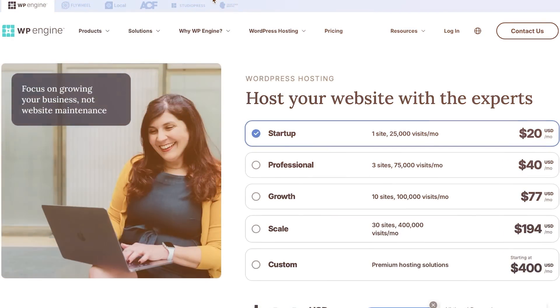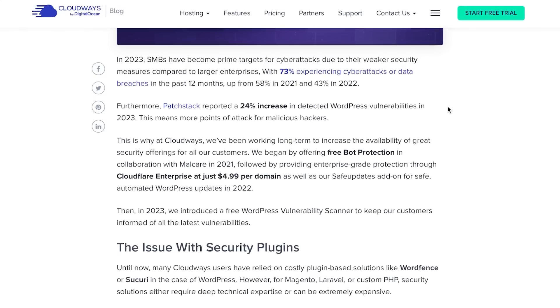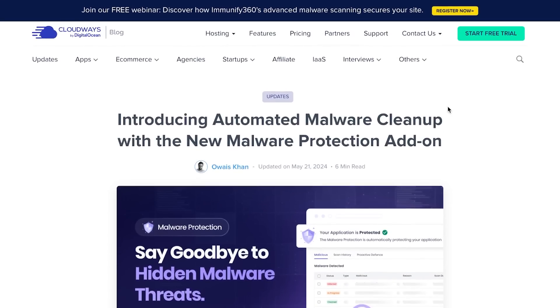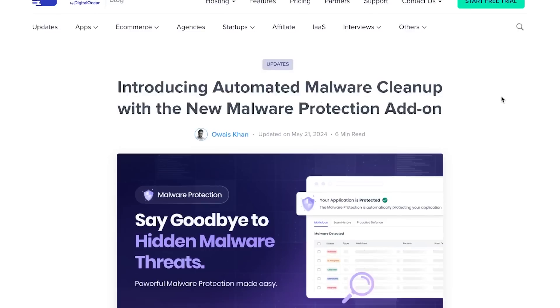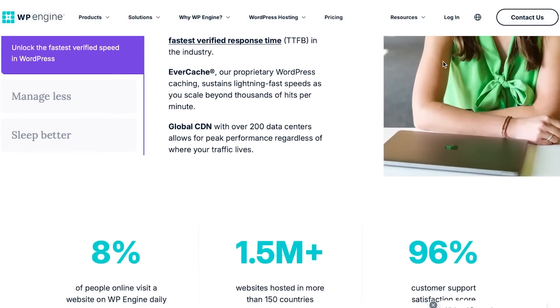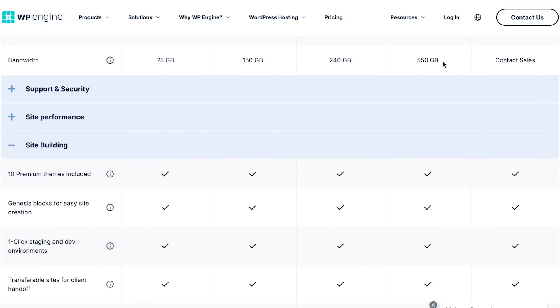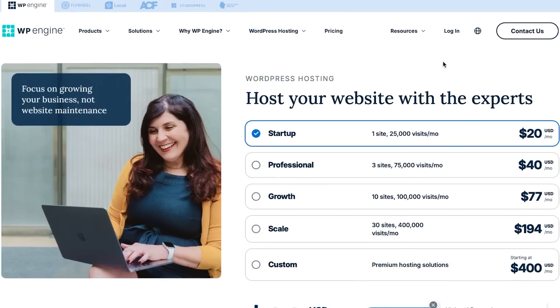First, let's look at Cloudways. Getting started with Cloudways is really easy — you can sign up using your Google account or your email address, and there is a free trial available. The sign-up process for WP Engine is also very easy using Google or email, but there is no free plan available, so you cannot get started for free.